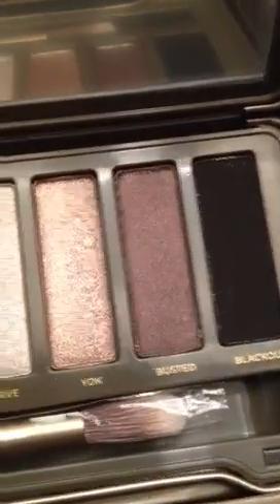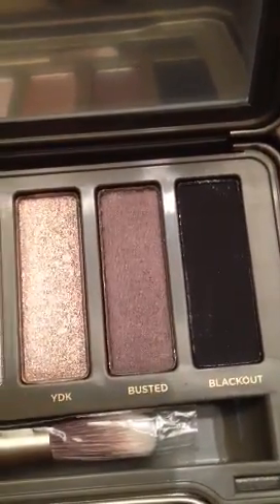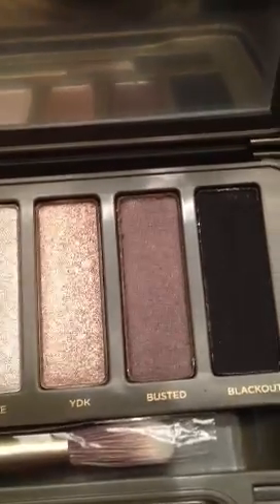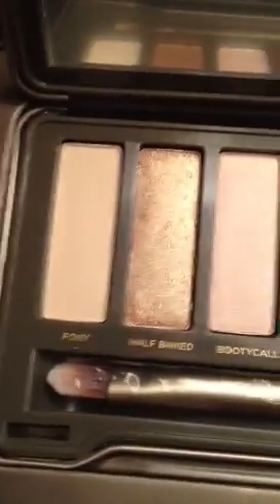I can't say I like one Naked palette better than the other — I'd say it's worth getting both. The new Urban Decay Basics 3, skip it. You don't need it — four colors for that price is ridiculous.